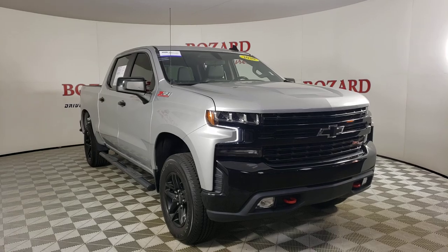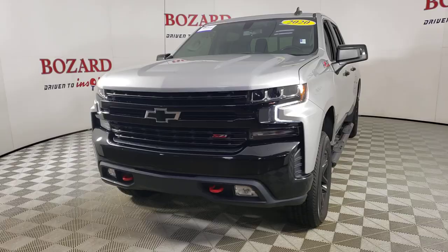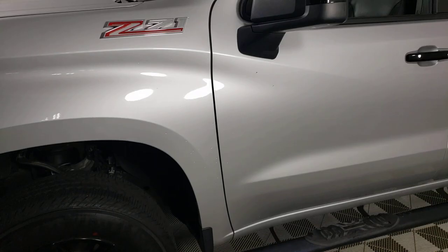This could be the car for you. The 2020 Chevrolet Silverado 1500. With less than 50,000 miles on the odometer, this vehicle stands out from the rest.